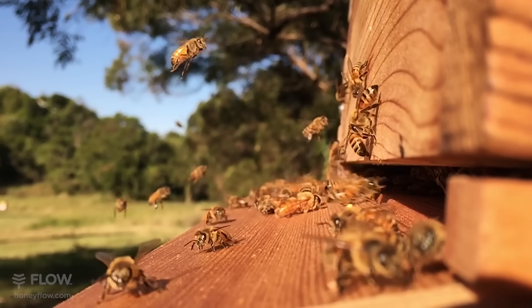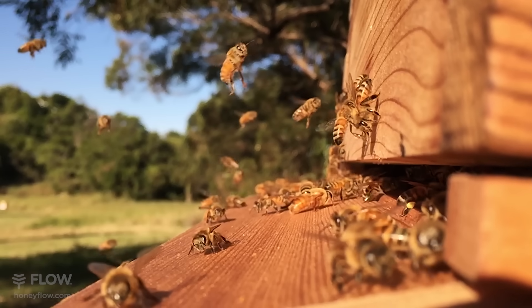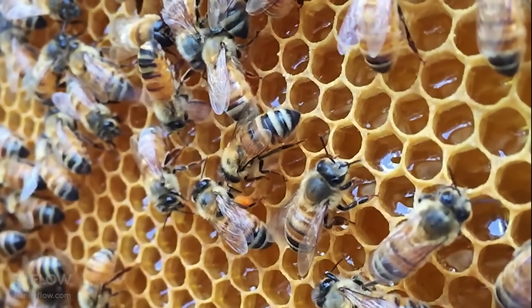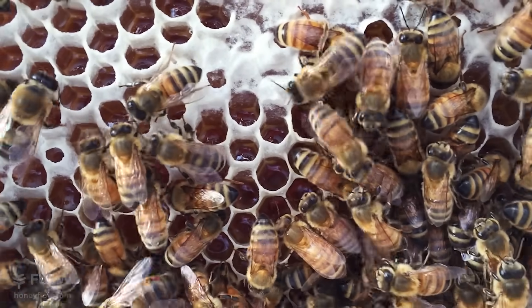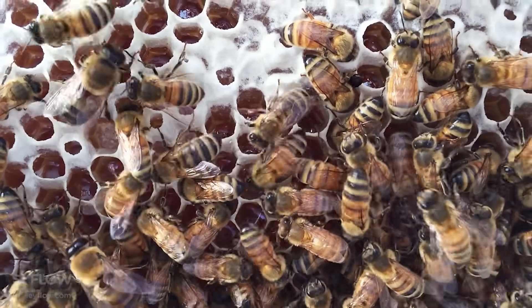She then arrives back at the hive and regurgitates her sugary offering to another younger bee to process it further. In the bee's stomach, a lot of the water gets absorbed. This reduces the watery nectar to honey, and then it's deposited into a honeycomb cell.